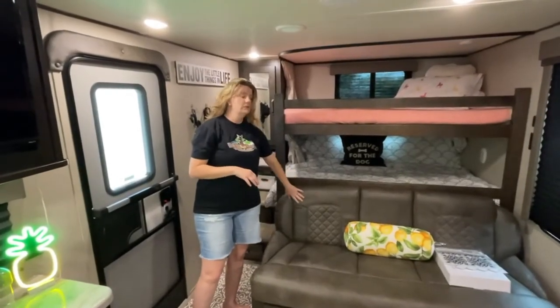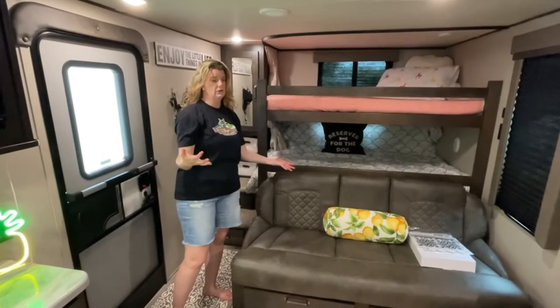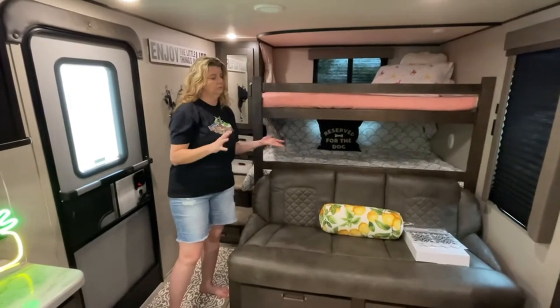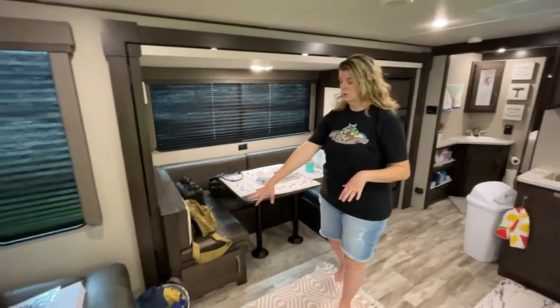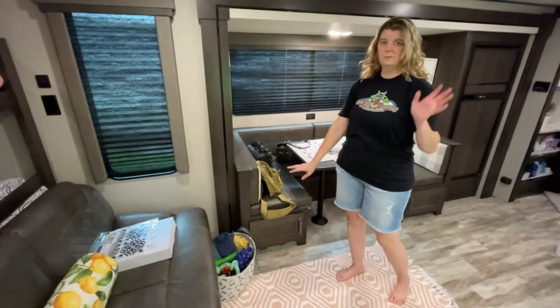This sofa here is called a jackknife sofa — it literally pulls up and out and you have roughly a double full-size bed, not quite, but comfortable for any one person to sleep on.